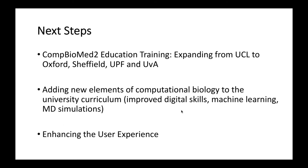Our next steps are to expand through Combiomed 2 this education training program at these four universities and beyond. At UCL, we are adding new elements of computational biology to the university curriculum, trying to ensure students bridge the digital skills gap. We are introducing machine learning and small MD simulations, which will consume more compute but will provide students with the opportunity to run protein small-molecule simulations. We are also looking at enhancing the user experience.